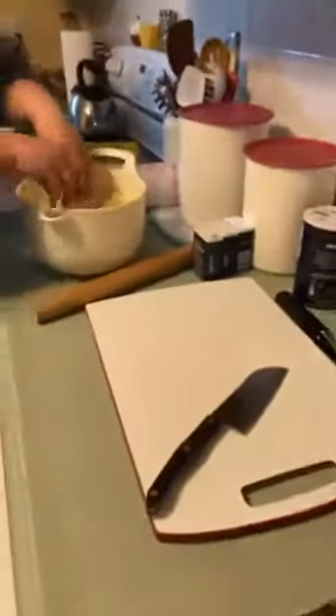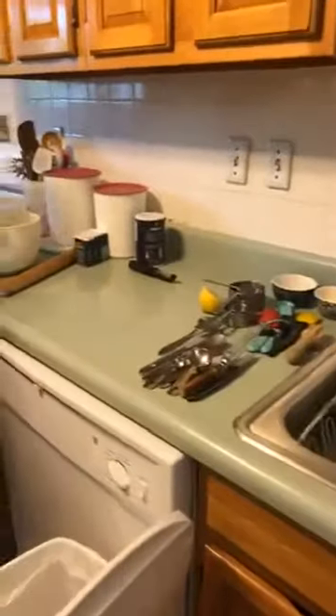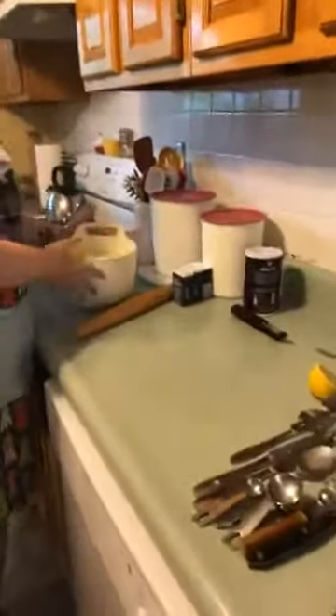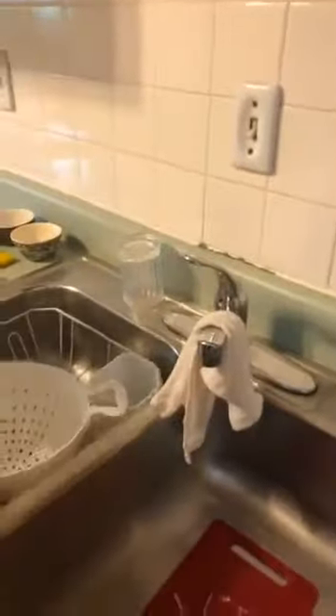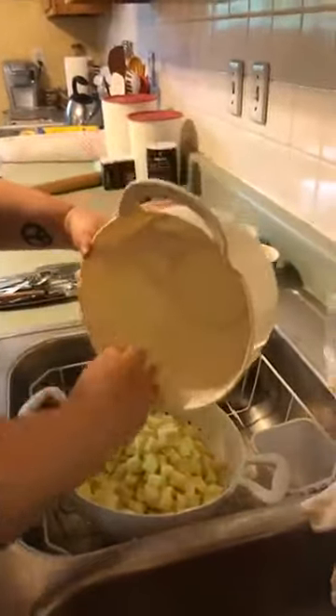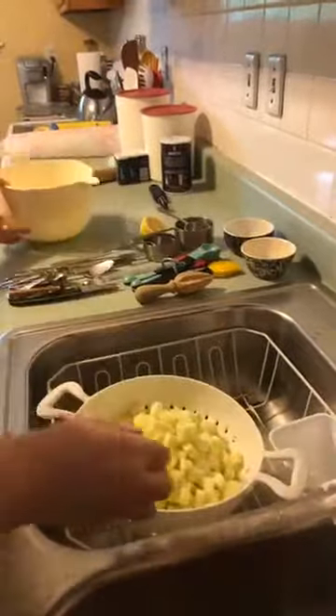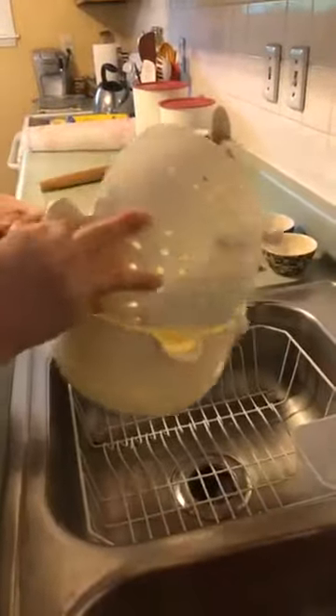We have all our apples in the citrus bath. Now we need to drain the water — I'm going to strain the apples through a colander or strainer to drain them, then return them to the bowl.